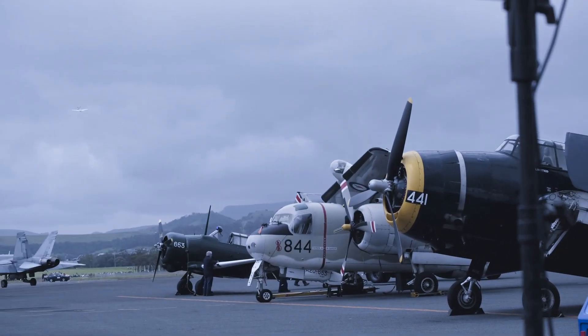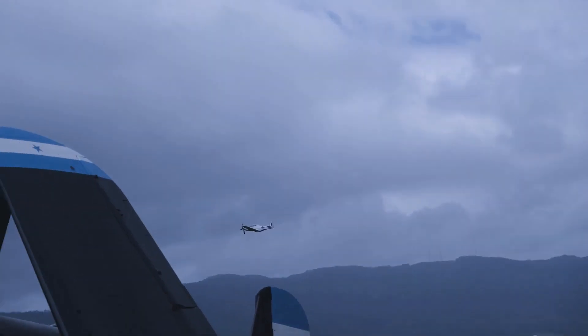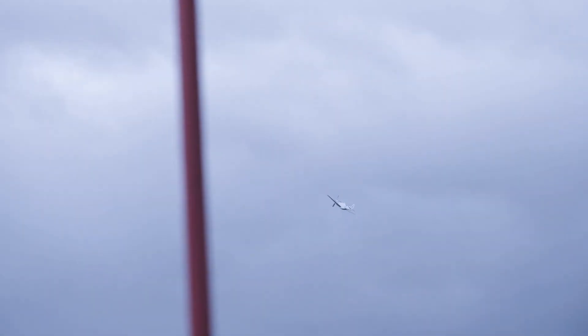The first squadron to be equipped was Number 26 Squadron RAF, and that took place in January 1942. One of the Rolls-Royce engineers was involved in the development.